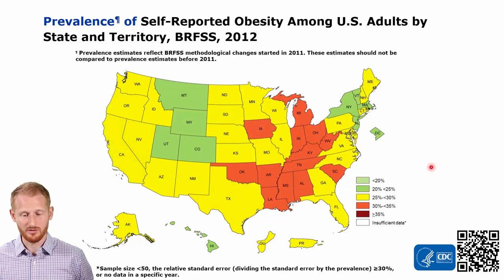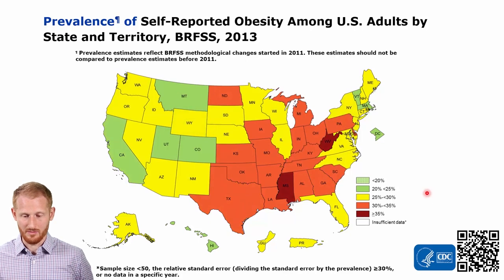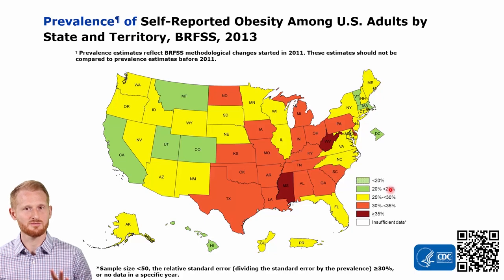Here we have 2012. You're seeing a little bit of a progression where we're getting much more of the South and Midwest showing 30% to 35% obesity rates. Progressing now into 2013, we have states now starting to show greater than 35%, starting with Mississippi and West Virginia. A good portion of the map is now in this 30% to 35% range, and only a handful of states are in the 20% to 25% range.